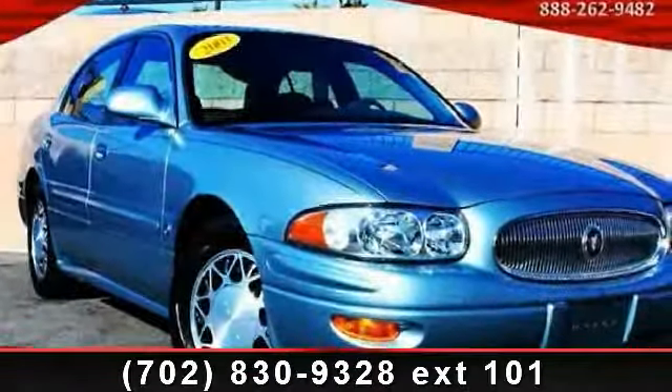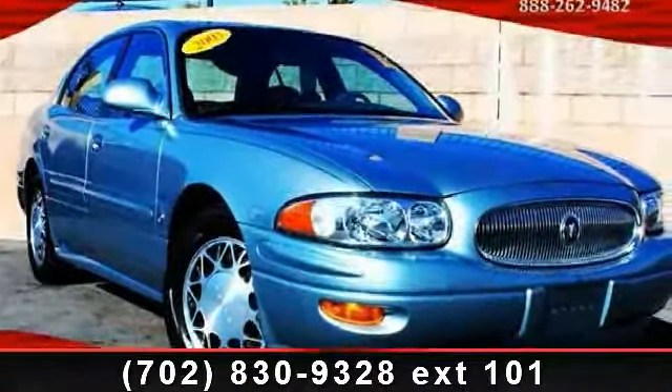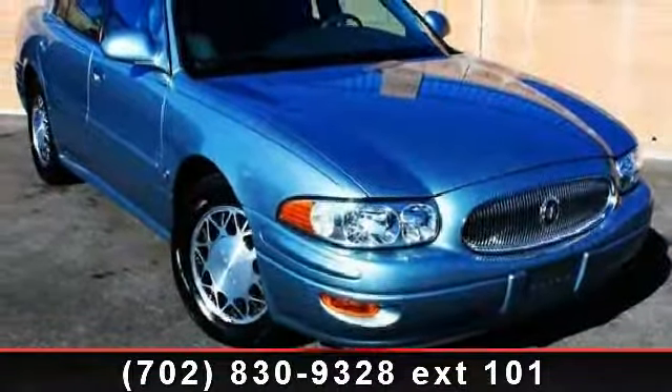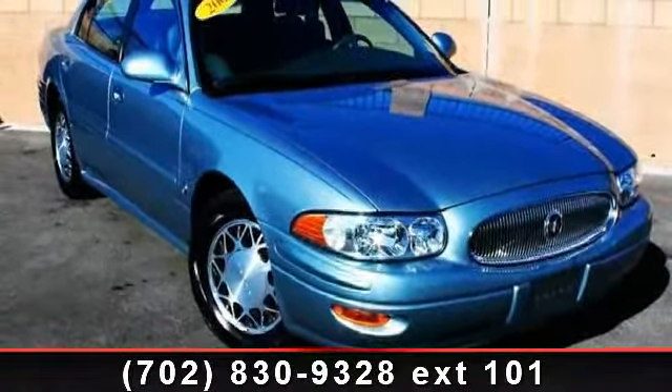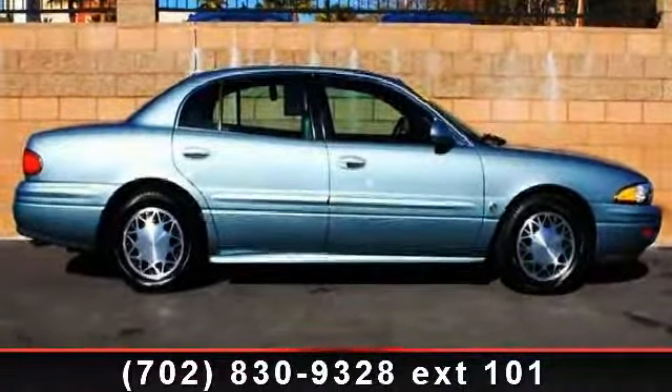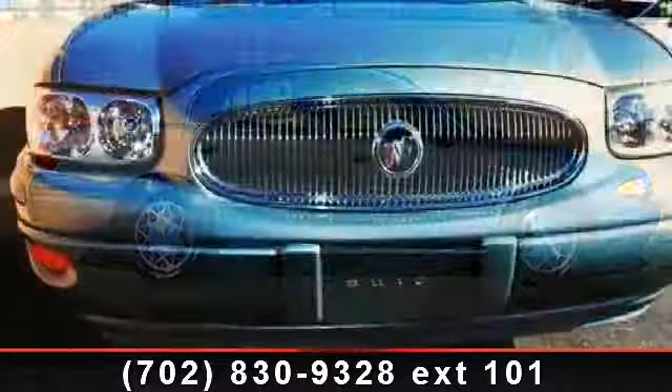Imagine yourself in this 2003 Buick LeSabre Custom. If you are looking for an automobile with great features, look no further. This vehicle comes with a reliable six-cylinder engine connected to a smooth shifting automatic transmission. Enjoy these notable features: